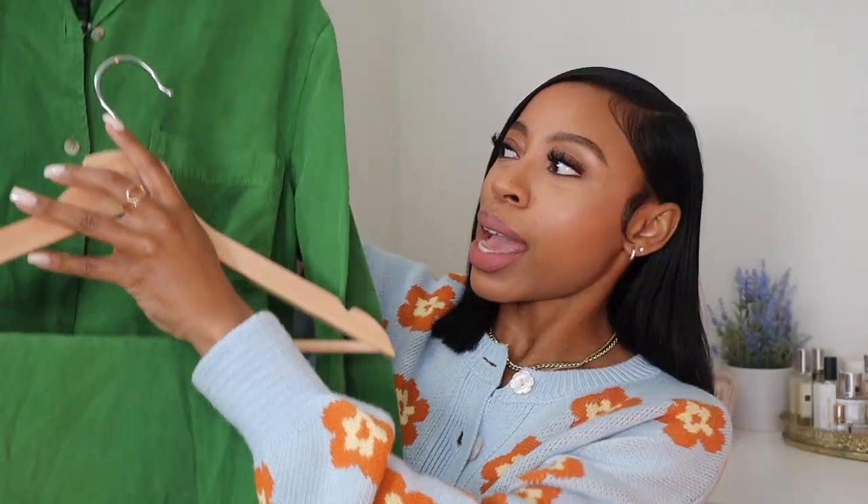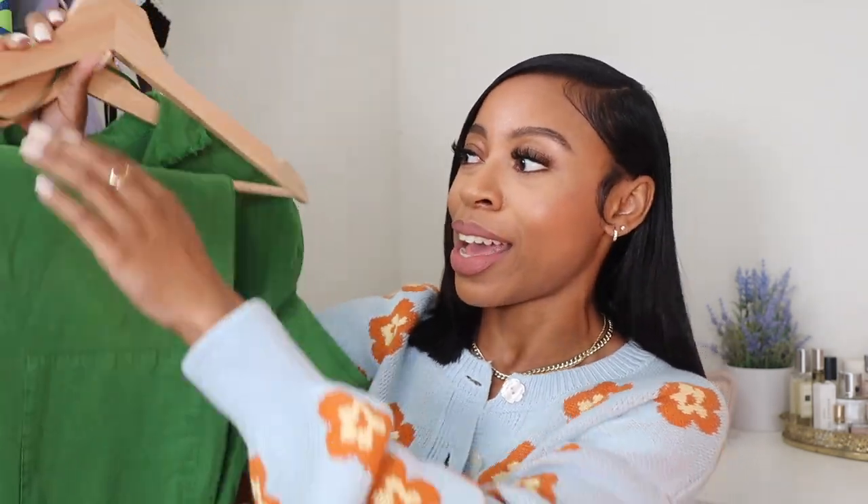I found this floral cardigan at Zara. It's really pretty — I love orange, it's one of my favorite colors to wear. This did have a matching top and shorts but the cardigan was enough for me. Next up from Zara is a two-piece: a kelly green button-up shirt with matching pants. It's so cute — I can imagine wearing it with heels, sneakers, or cute sandals. I'm thinking about color blocking it with orange.